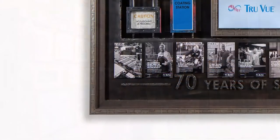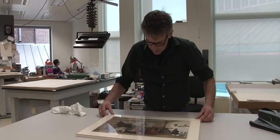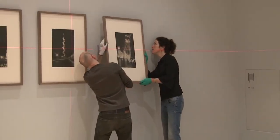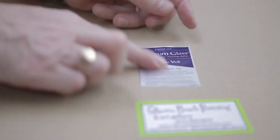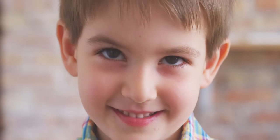For over 70 years, TrueView glazing has protected, enhanced, and beautified all things framed and displayed. It's the way great works were meant to be viewed, with all of their brilliance and beauty laid bare before your eyes. You'll see nothing but the brightest, sharpest, truest version of what's inside — because that's what matters most.